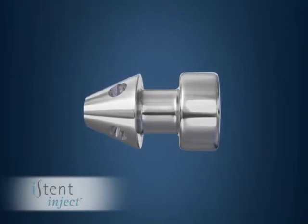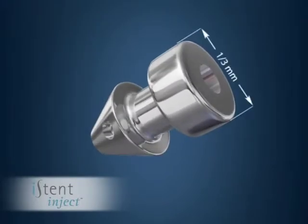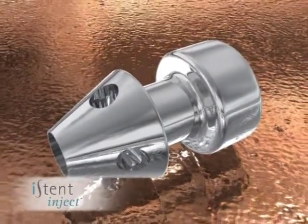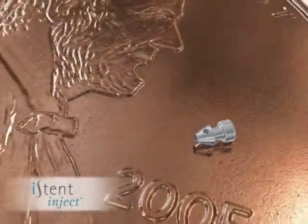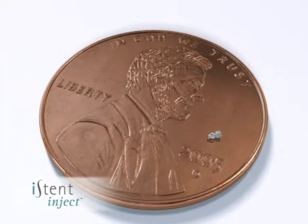The Eye Stent is made of titanium, is about a half of a millimeter in length, and is a third of a millimeter in diameter. The Eye Stent is the smallest device in the world to be implanted in humans, and is approximately 25,000 times smaller than the most common devices used to lower pressure in the eye.